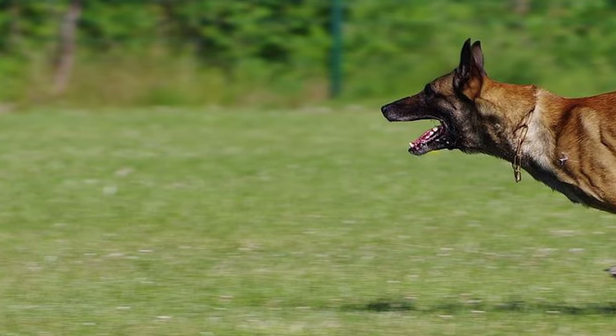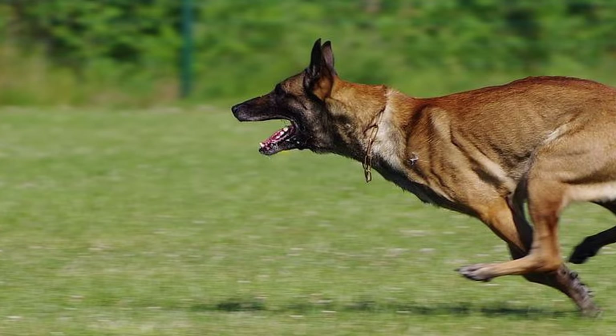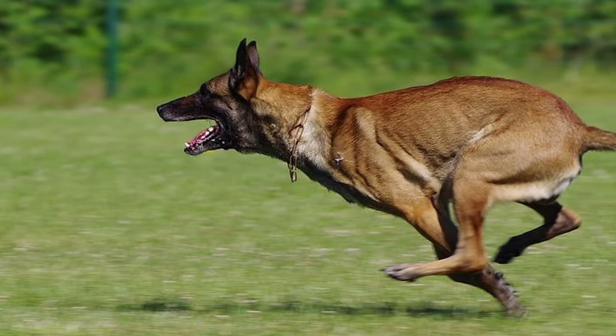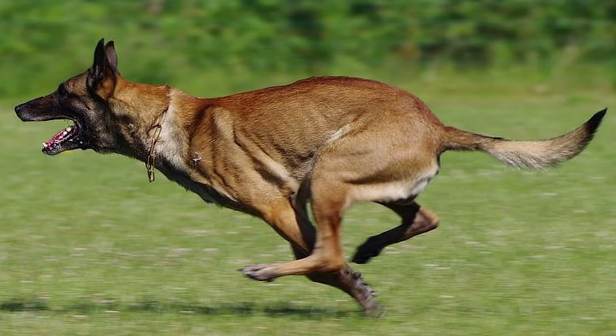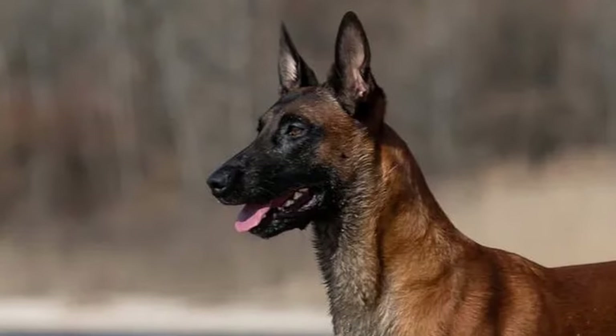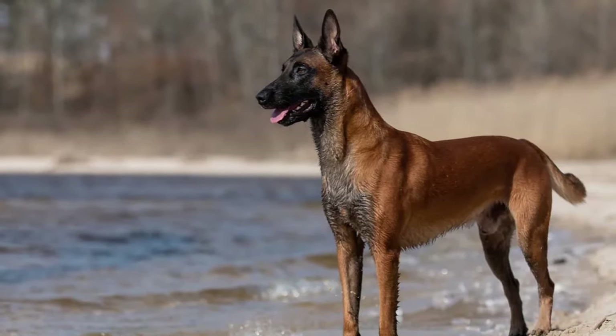Belgian Malinois are one of the fastest breeds in the world. They have been clocked running at up to 30 miles per hour. Belgian Malinois can live from 14 to 16 years.